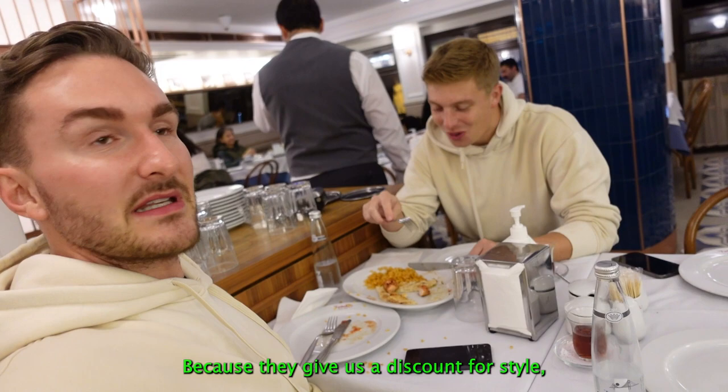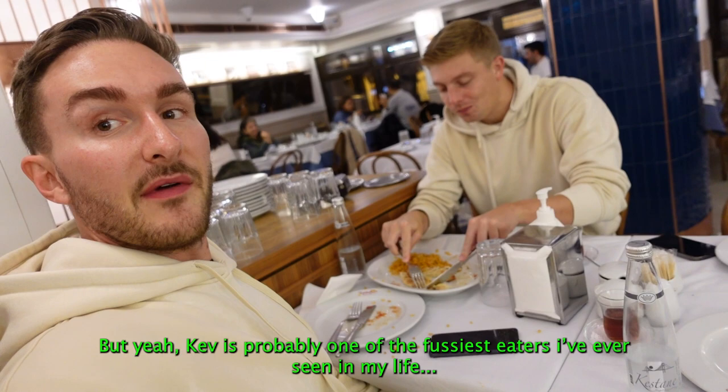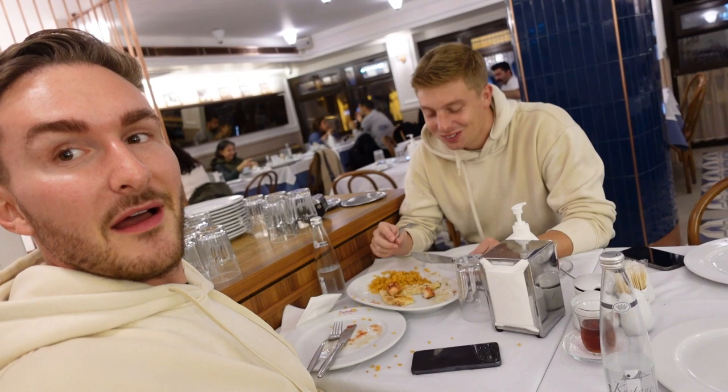Kev is probably one of the fussiest eaters I've ever seen in my life, and he actually finishes every single bit of his chicken, which is high praise.